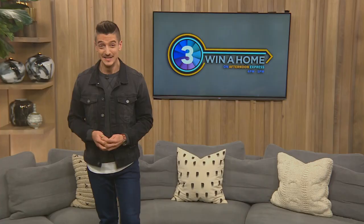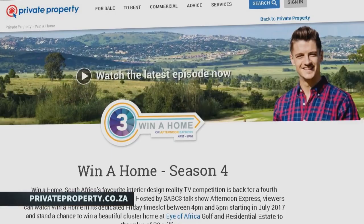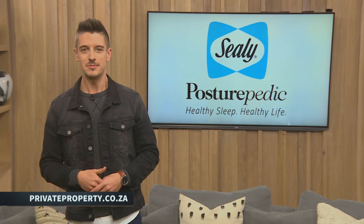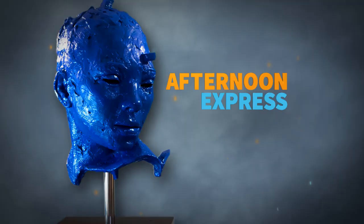Now that you've had a peek into the overall visions of the three design duos, why not show your support for your favourite? Simply visit privateproperty.co.za and click on the Winner Home icon on the homepage. Vote for your favourite design duo to stand a chance of winning a Sealy Posturepedic mattress and base set. Plus, you'll automatically be entered into the grand prize draw, where you stand a chance of winning one of the three cluster homes decorated by our design duos.